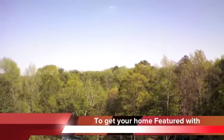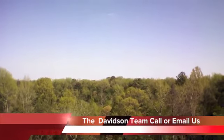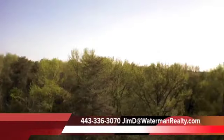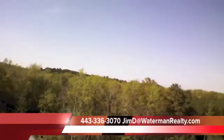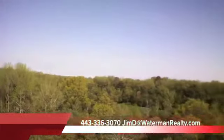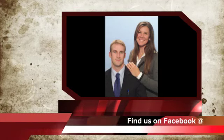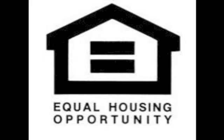Thanks for taking this tour of 15185 Day Road with me. If you'd love to come out and take a look at this house, I'd love to show it to you. Please give me a phone call or don't hesitate to shoot me an email as well. The best way to get more information on this property would be to go on Facebook, type in Jim and Christina Davidson with Coldwell Banker Waterman Realty, go to the Featured Listings tab, and you can schedule a showing there too. Oh yeah, don't forget to like us on Facebook.